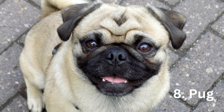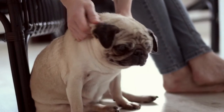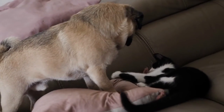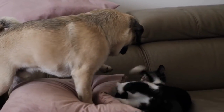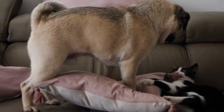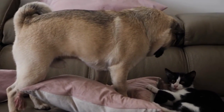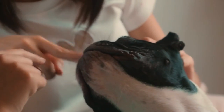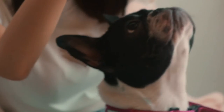Number 8: Pug. The adorable, lovable Pug originated in China as early as 400 BC, where it was a favored pet of Chinese emperors. The Pug's short coat sheds a lot — the more you brush them, the less hair there will be on your clothes or furniture. Pugs don't require much activity, and they don't like hot weather, so keep them inside in the air conditioning on hot days.